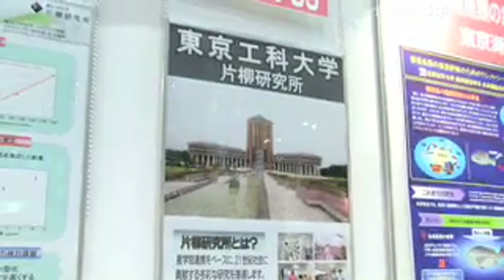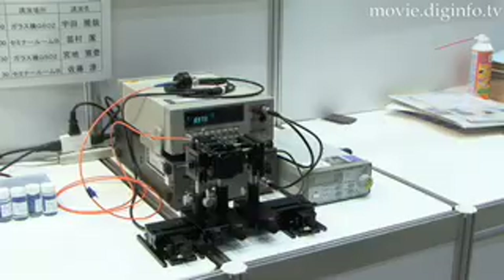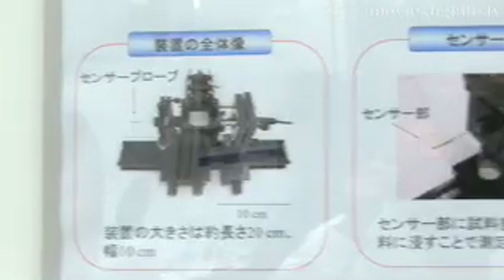Takuo Akimoto's research group at the Tokyo University of Technology is looking for a partner to commercialize a portable optical antigen antibody reaction measurement instrument the group developed.